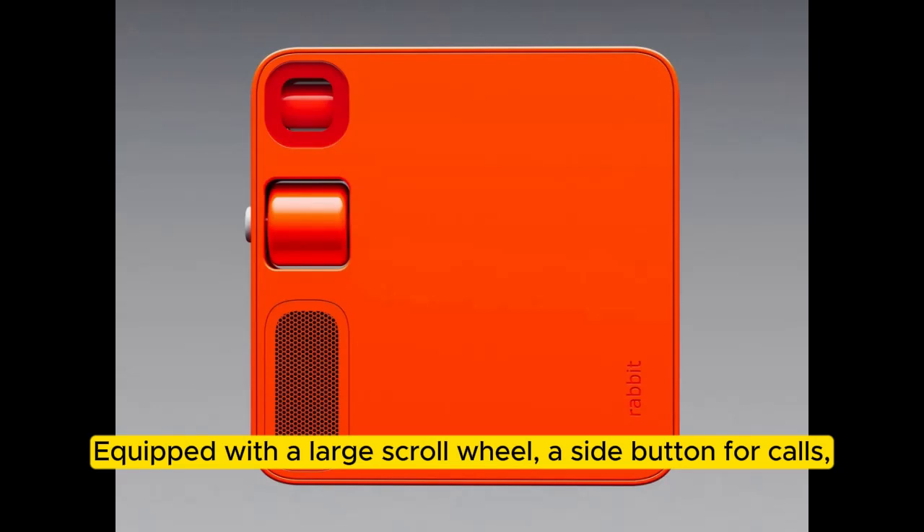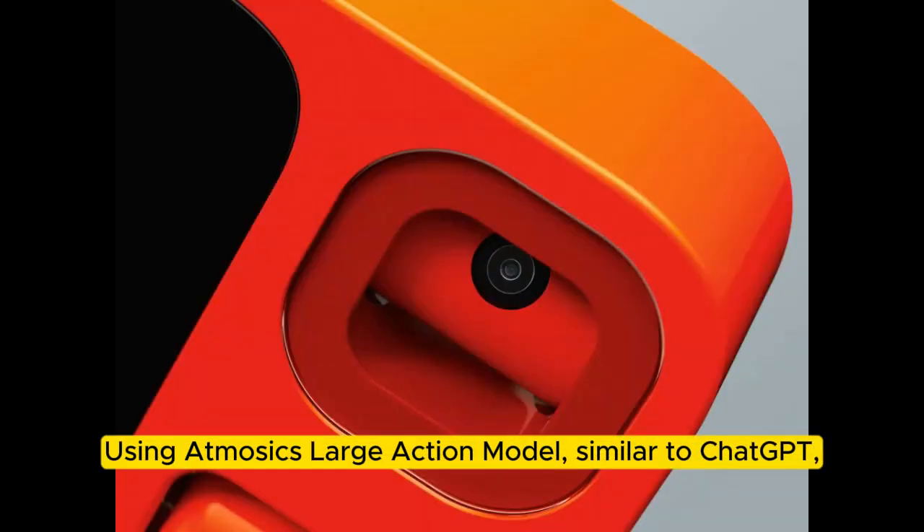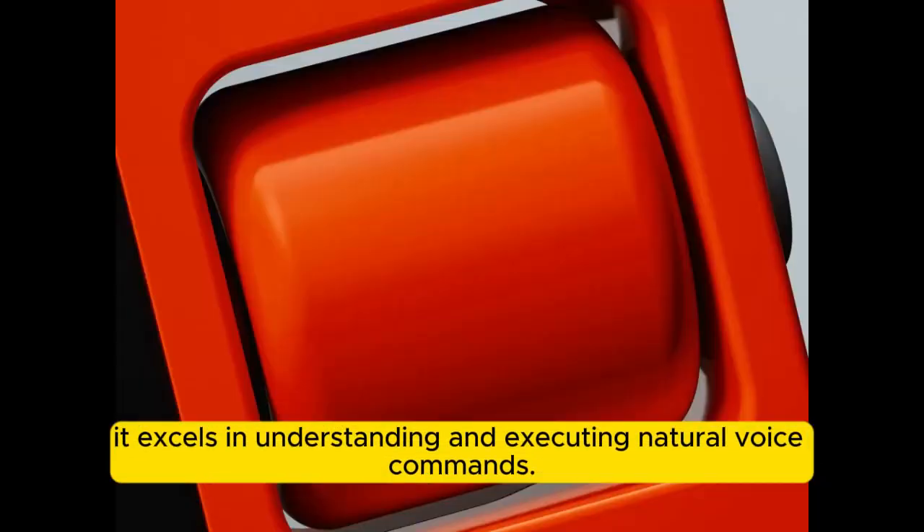Equipped with a large scroll wheel, a side button for calls, and far-field microphones for voice commands, it simplifies interactions with apps. Using a large action model, similar to ChatGPT, it excels in understanding and executing natural voice commands.